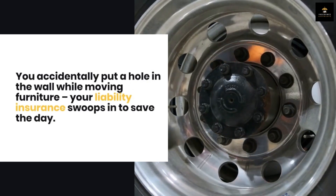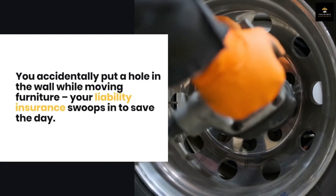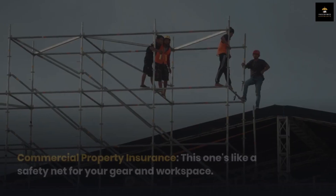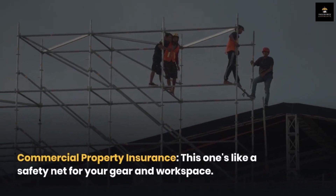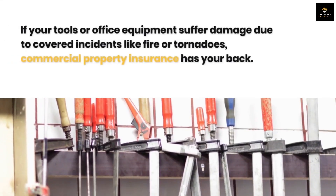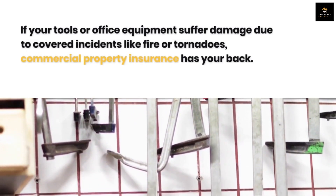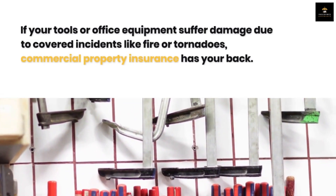For example, if you accidentally put a hole in the wall while moving furniture, your liability insurance swoops in to save the day. Next, Commercial Property Insurance — it's like a safety net for your gear and workspace. If your tools or office equipment suffer damage due to covered incidents like fire or tornadoes, commercial property insurance has your back.